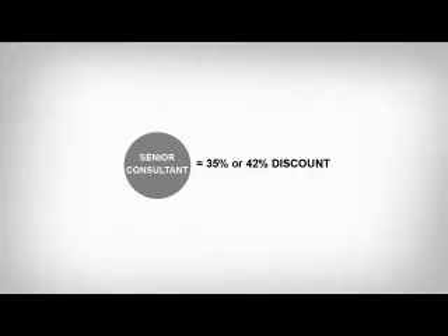Hi everybody, I'm John Tartle and I'm Leslie Stanford, and this is the marketing plan training series, which is designed to help you build a strong foundation for your Herbalife business. Today we're going to talk to you about the second level of the Herbalife marketing plan: senior consultant. As a new distributor, you immediately get a 25% discount on Herbalife products, which is amazing, and you have the potential to start making money right away by retailing the products.